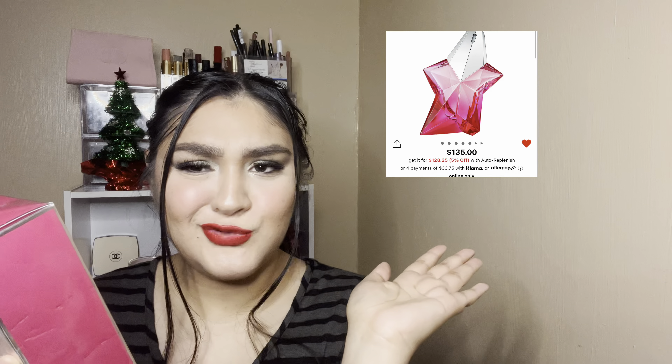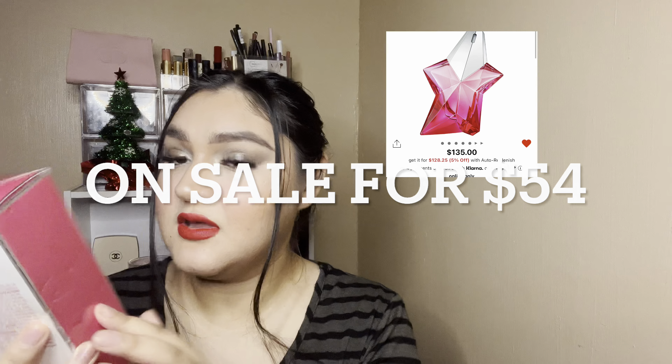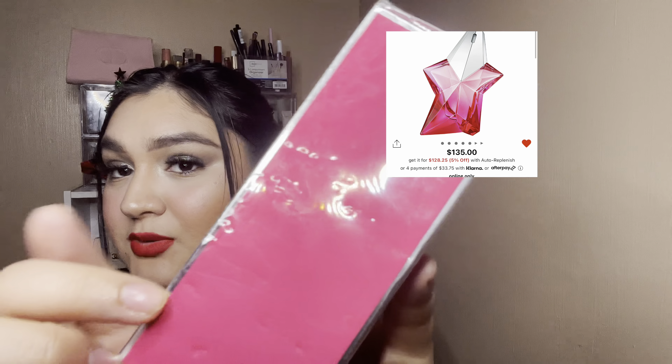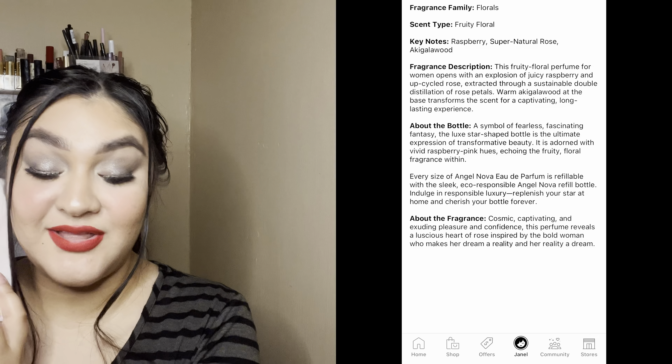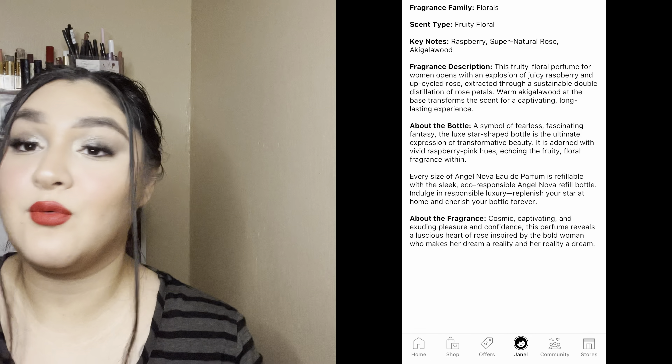I'll throw the sale price on screen — I forgot exactly how much it was, but it was not that expensive. My dog got to the box but everything inside is still nice. I'm glad I got this on a great deal; I cannot wait to wear it.